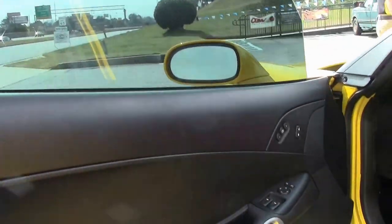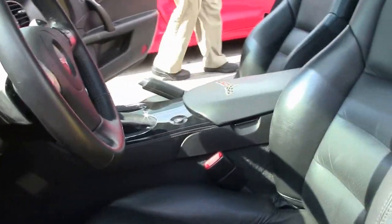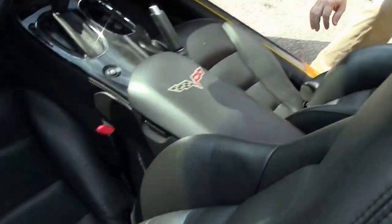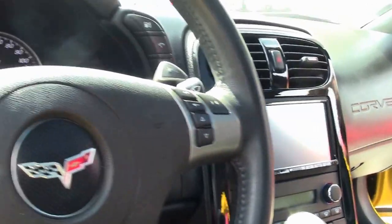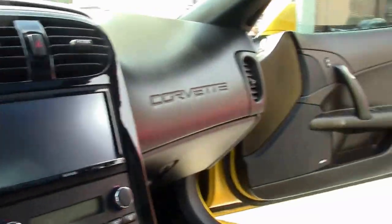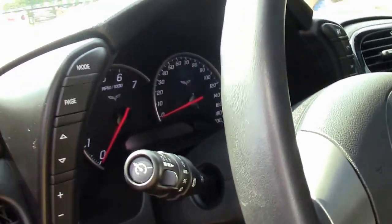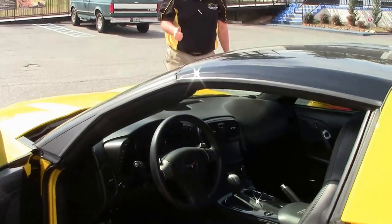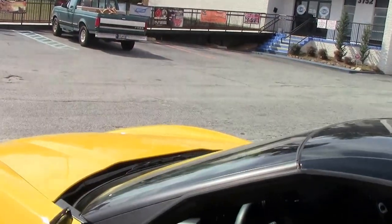That beautiful black interior. I do want to point out that this does have a Kenwood aftermarket stereo, and it does have Apple CarPlay and Android Auto with that Kenwood stereo.